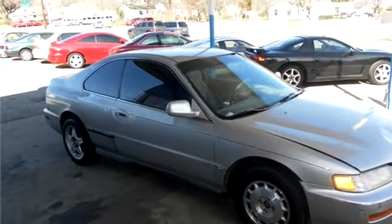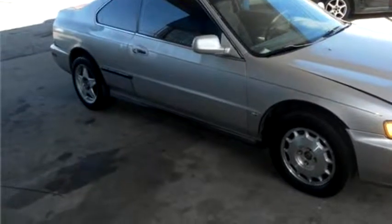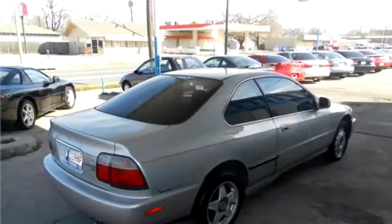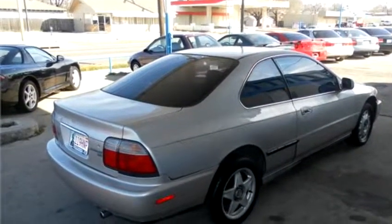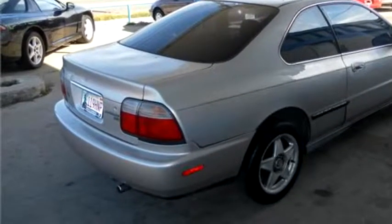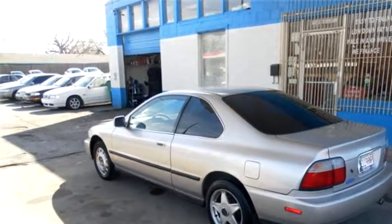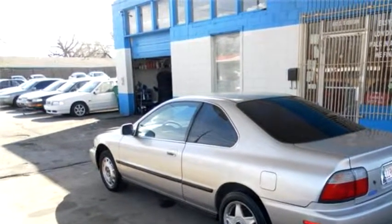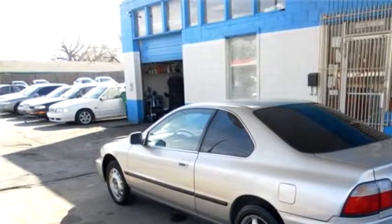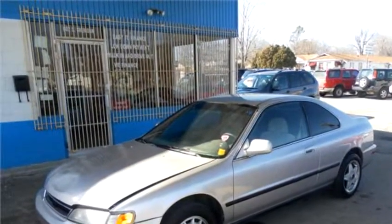High-tech Motors proudly presents this 1996 Honda Accord LX Coupe. The body style is coupe. It has two doors. Transmission is automatic. Drivetrain is front-wheel drive. Exterior color is silver, interior color is black.